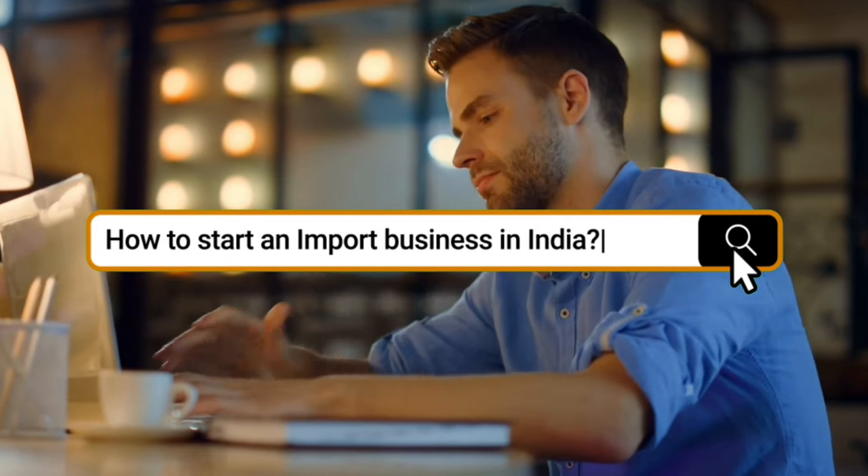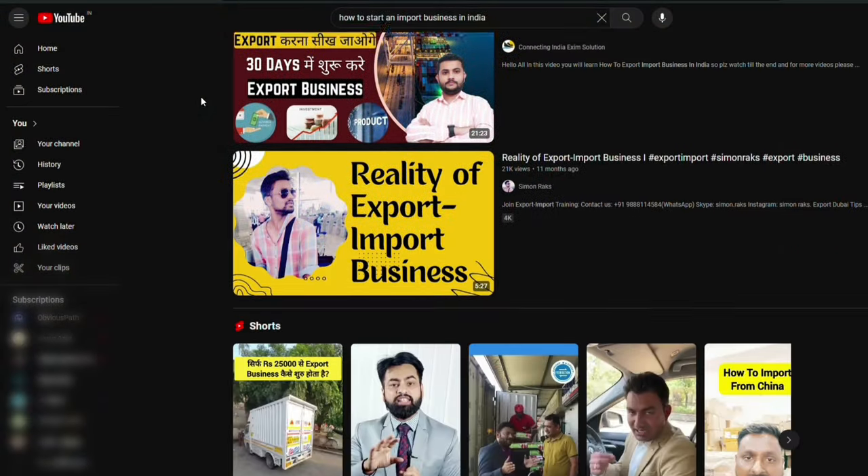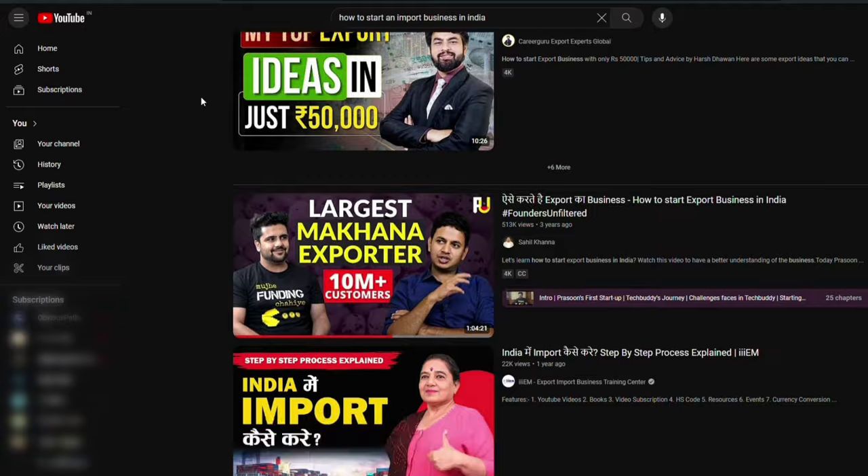But when I search on YouTube for 'how to start an import business in India,' besides one or two videos, the whole YouTube space has only told you how to start an export business in India. All of them are talking about export.